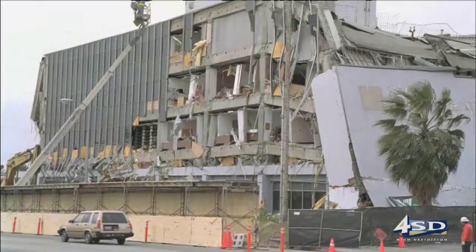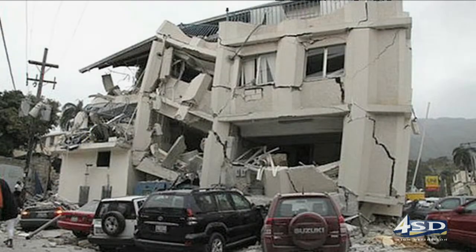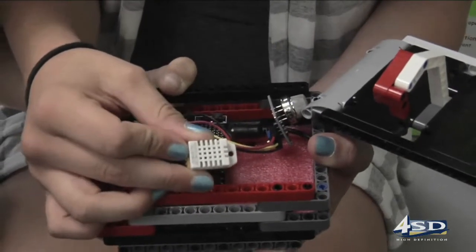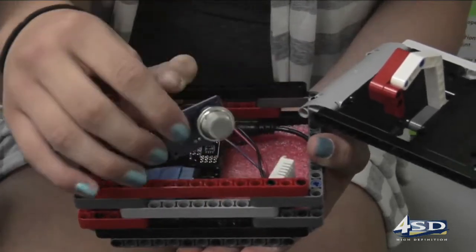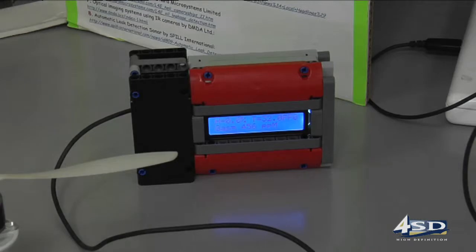Project Nanobots focused on earthquake disasters and how to detect a life-threatening gas leak. The team built a quadcopter named Leonardo. The quadcopter flies in, drops off a box full of sensors, and those sensors detect the gas levels in the air and send the data back where it can be read on a screen.